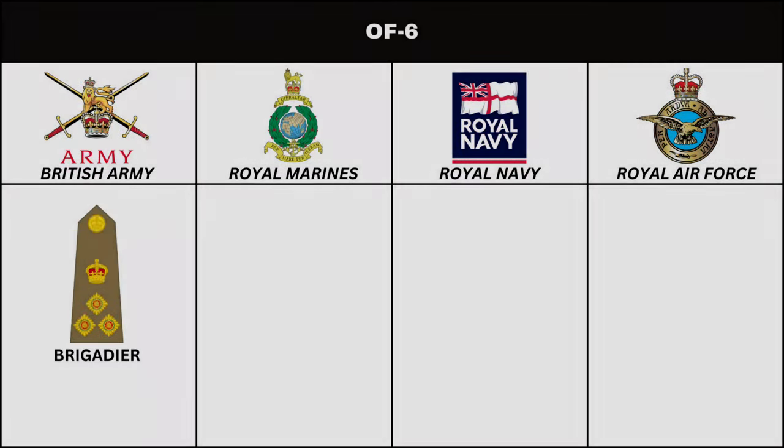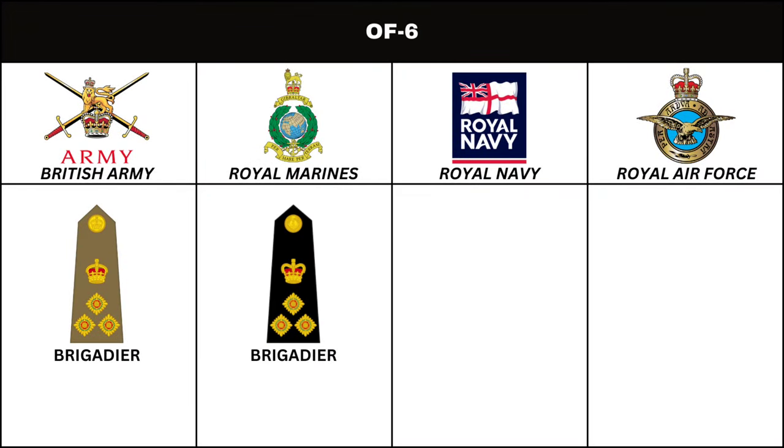Next in order of seniority, in the British Army and Royal Marines, is the rank of Brigadier.